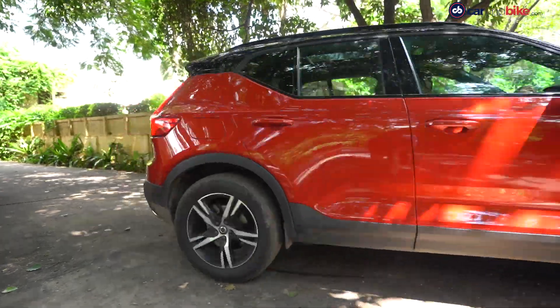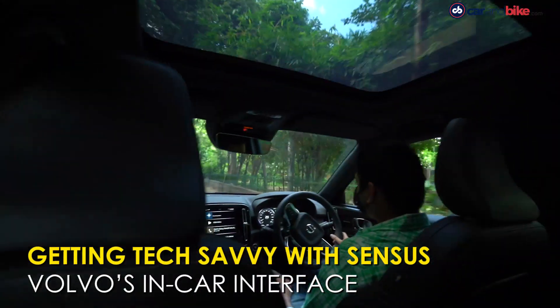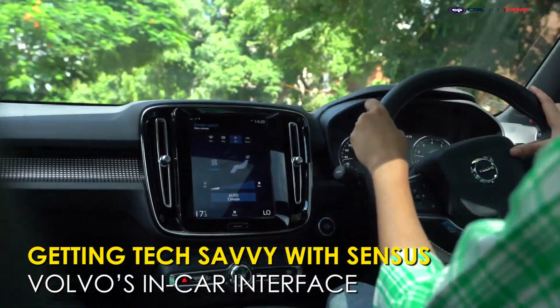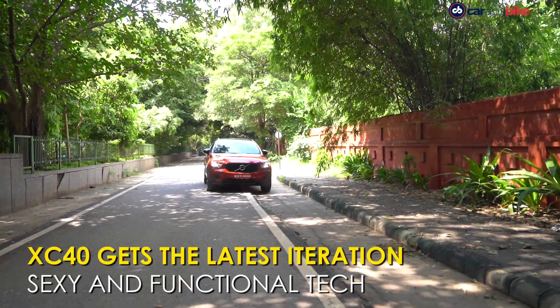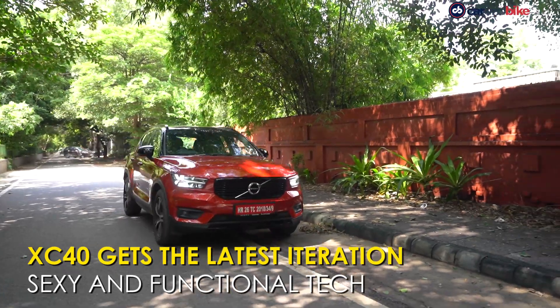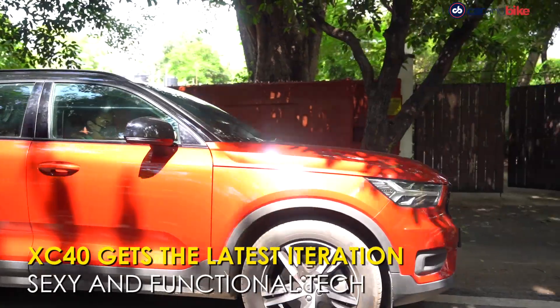To be fair, many cars have a sensor or a slightly less cool keyless entry unlock button on the door handle, but not all of the cars in the XC40's rival set do. The car looks like a million bucks due to a sexy design and those Thor hammer LED daytime running lights. But this is a tech review, so let's dive in.